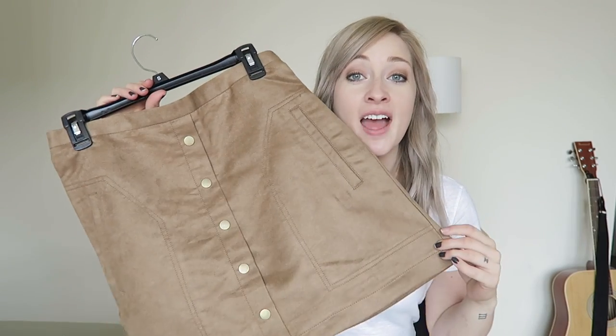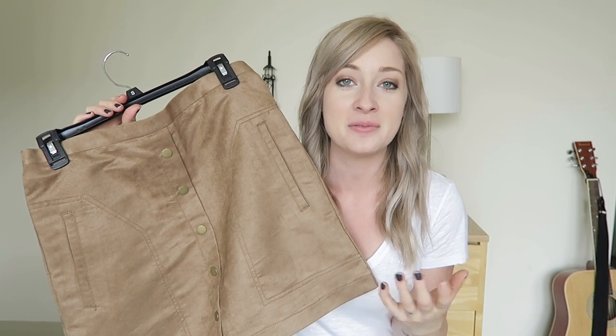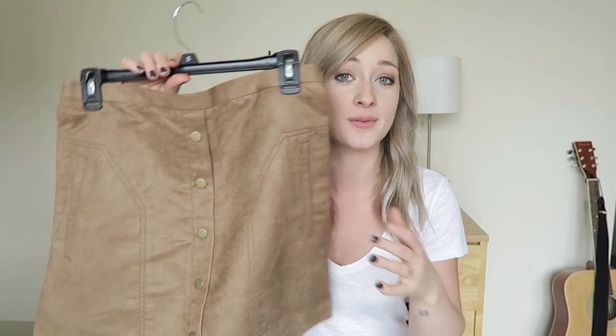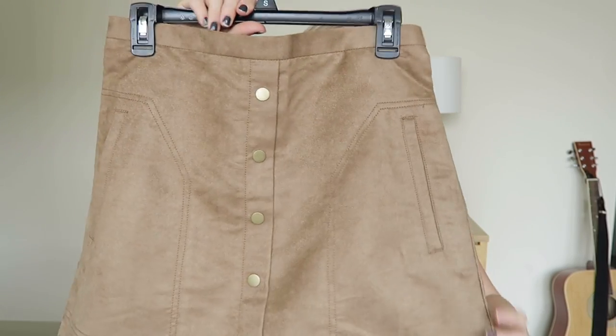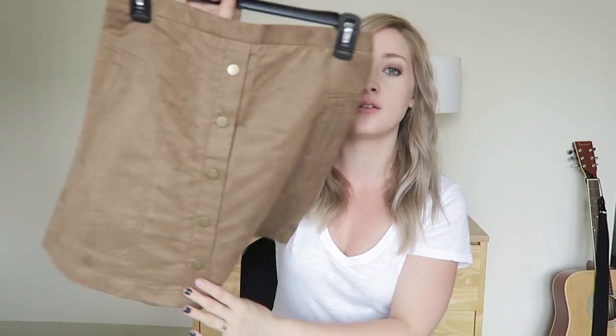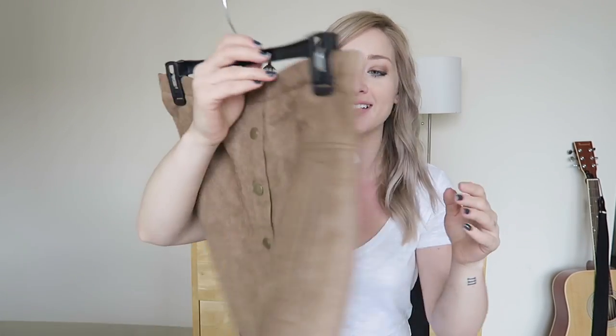First up from H&M is a skirt — I haven't worn a skirt in a very long time besides maxi skirts. I actually really like it. It's very 70s-esque but I'm going to dress it up in a modern way, so it'll definitely be making an appearance in a how-to-style video. It's a faux suede camel color material with brass buttons down the center, a zipper in the back, and pockets.